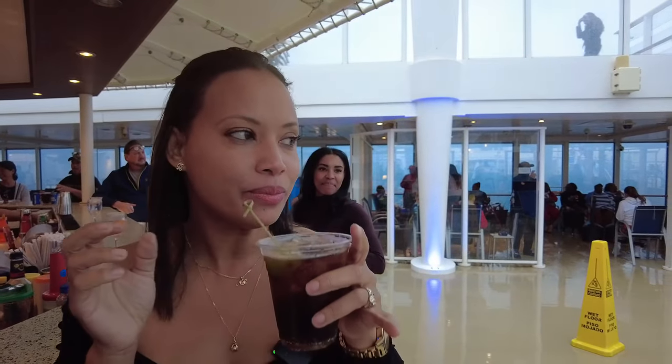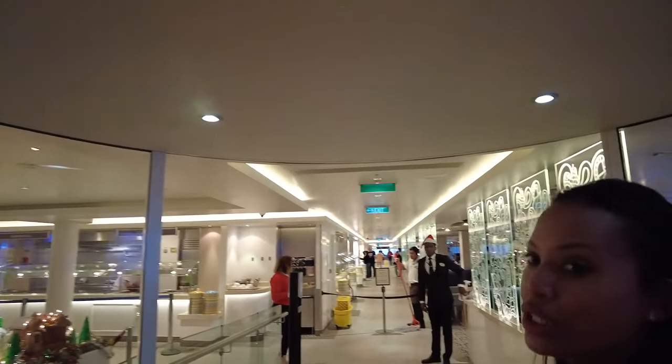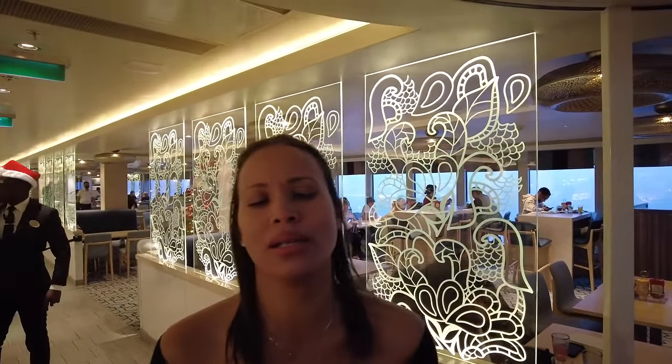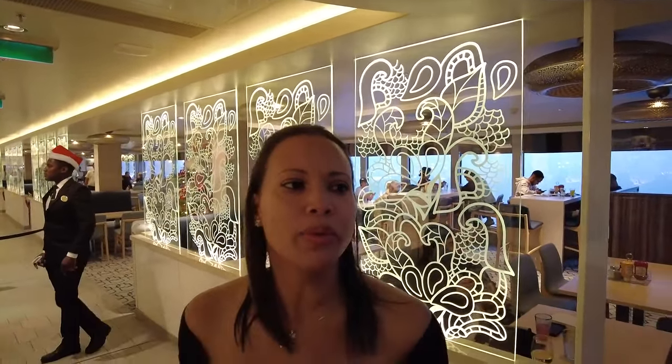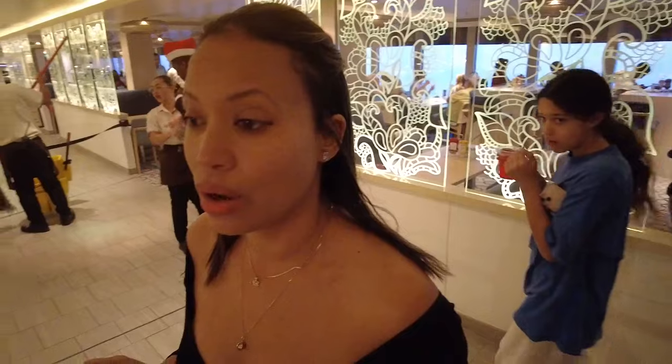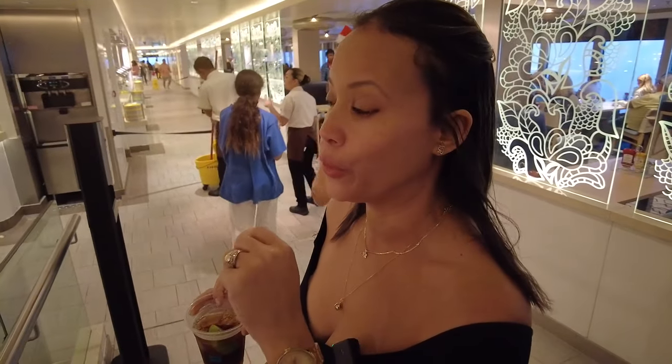So this right here is the Garden Cafe, and this is the buffet. I don't know if it's open 24 hours, but every time I come by it's serving some food. It's open for breakfast, lunch, and dinner. I don't know what time they close, but I always come here anytime and they are always open and serving food.